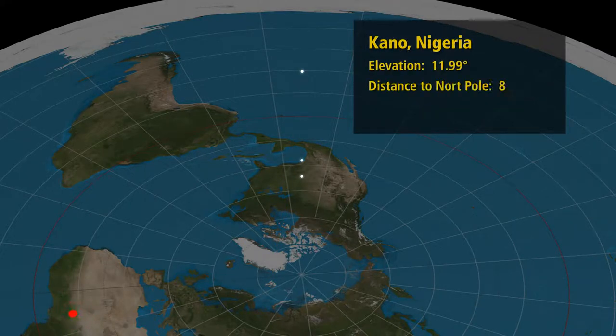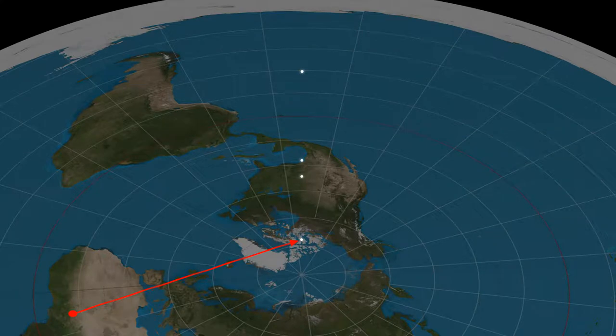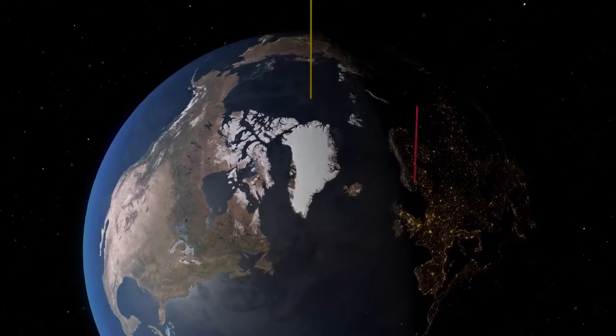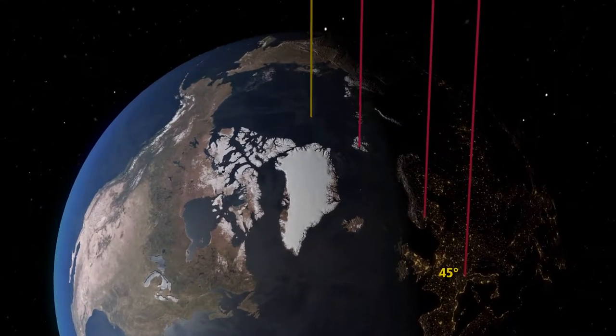Let us try one more observation, much further south: from Kano in Nigeria we find the north star at an elevation of 12 degrees. Distance from Kano to the north pole is 8,673 kilometers, putting the star at an altitude of 1,842 kilometers. With every observation a pattern emerges — the lines begin to form a circle. It is because these observations are made on a globe. Every one of these lines is parallel to the axis of rotation. We are observing from the 45th, 60th, and 78th parallel — that is how you determine your latitude using the elevation of the pole star. This will only work on a globe, thus proving both the globe and the size of the globe.